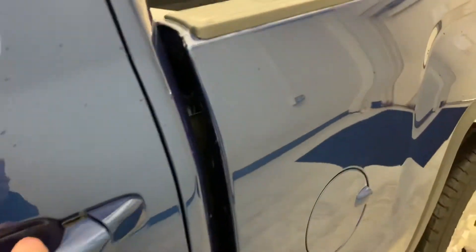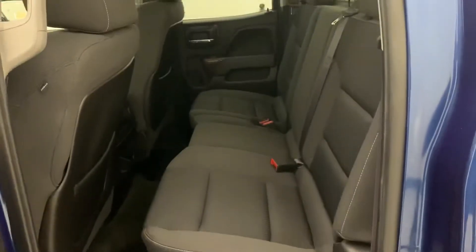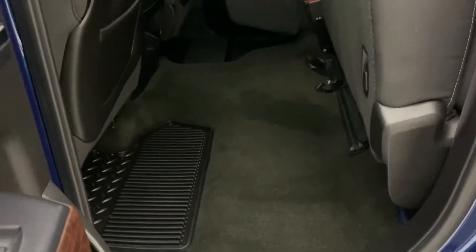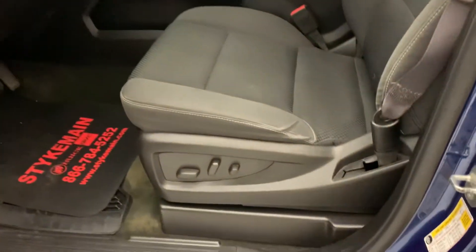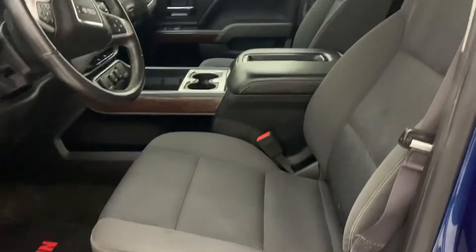This is the double cab configuration, so it does have smaller back seats. But they do flip up — a nice split bench there for added storage, at least when you're not needing it for someone to sit back there. Power driver seat. And they are bucket seats up front too.